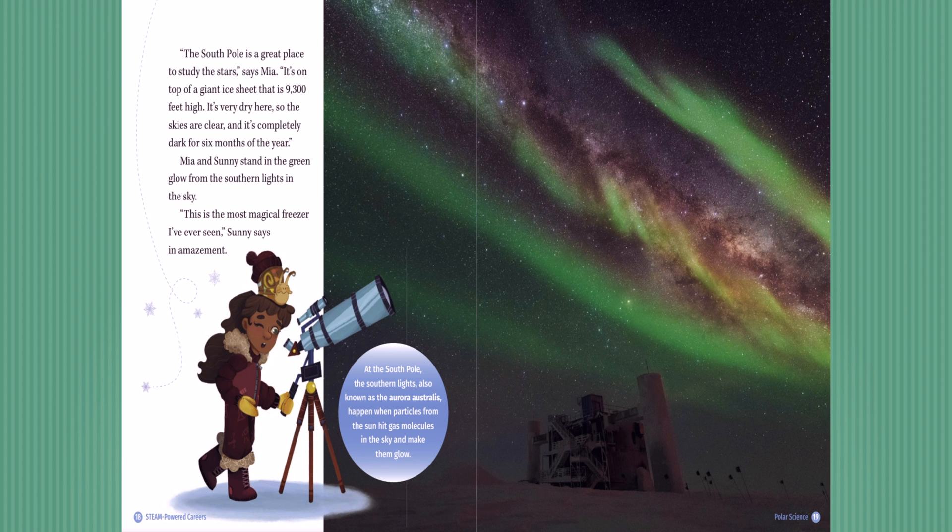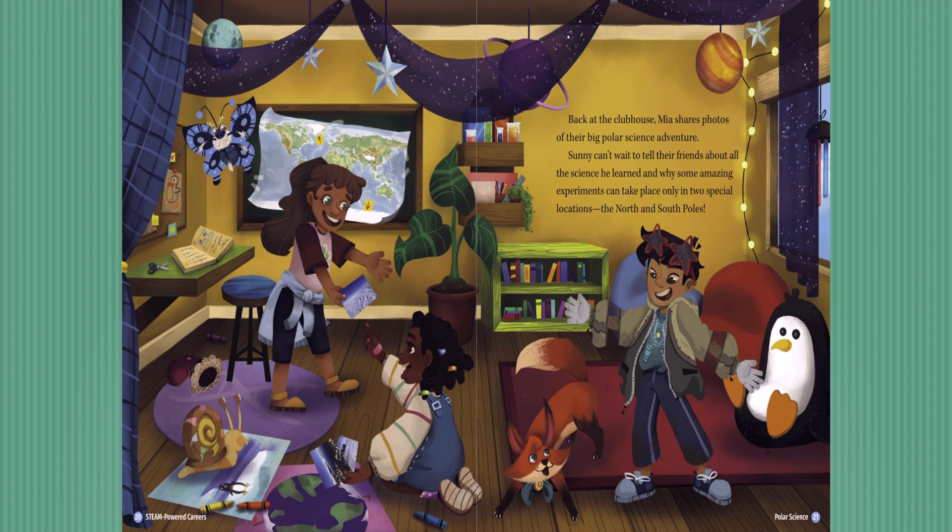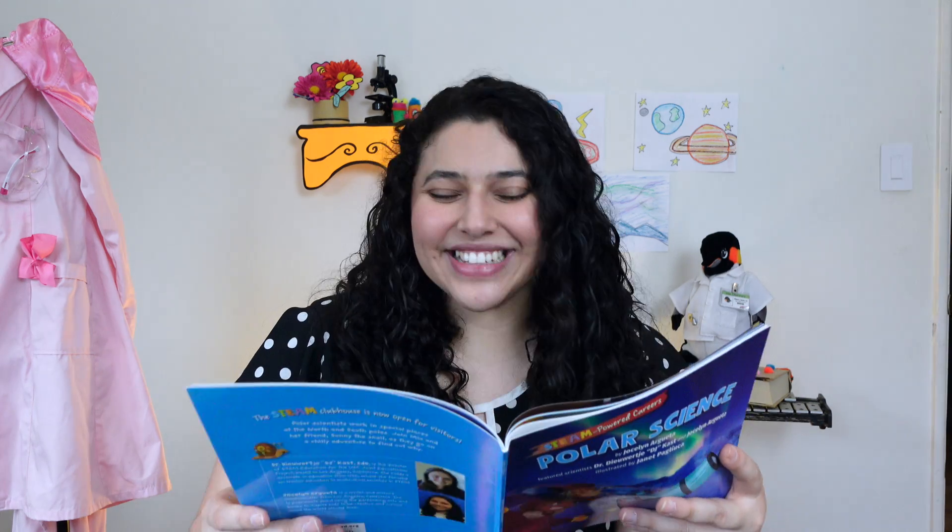Back at the clubhouse, Mia shares photos of their big polar science adventure. Sunny can't wait to tell their friends about all the science he learned and why some amazing experiments can take place only in two special locations — the North and South Poles. The end. Now, the second half of this book has lots of pictures about what it actually looks like at the North and the South Pole, but I'm going to take you there myself.